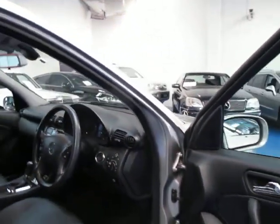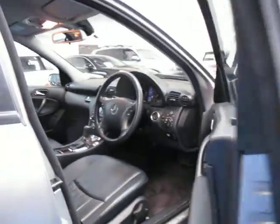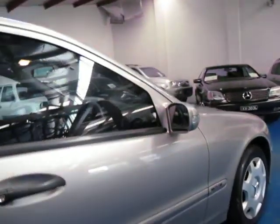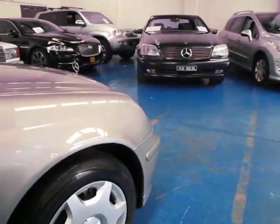It's got an electronic stability program as well. Basically, if you're in the wet and the car starts to get out of control, it will auto-correct for you — so they're very, very safe indeed. This car was built in December 2004 and complied in January 2005.